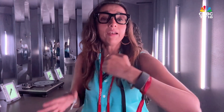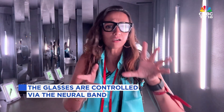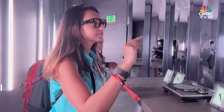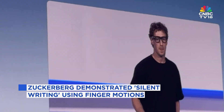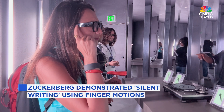Control comes via the neural band, a wrist-worn device that reads subtle muscle signals, so you can navigate using pinches and gestures with your fingers. During the keynote, Zuckerberg even demoed silent writing using finger motions.